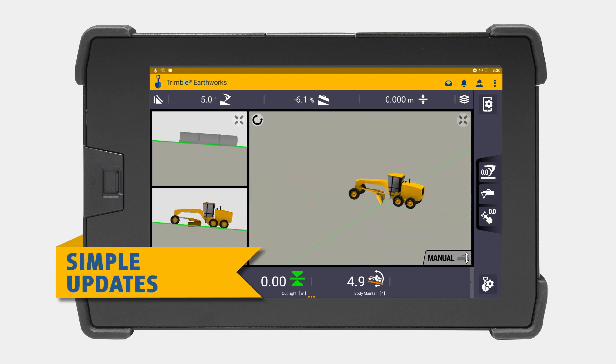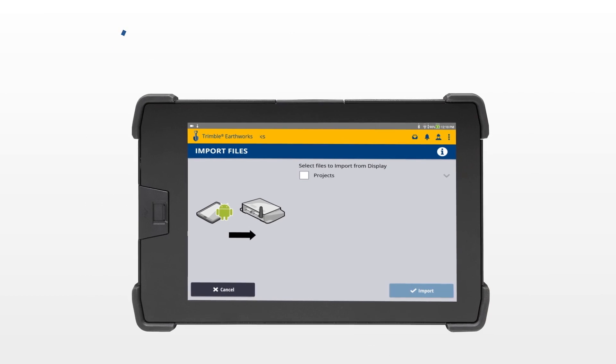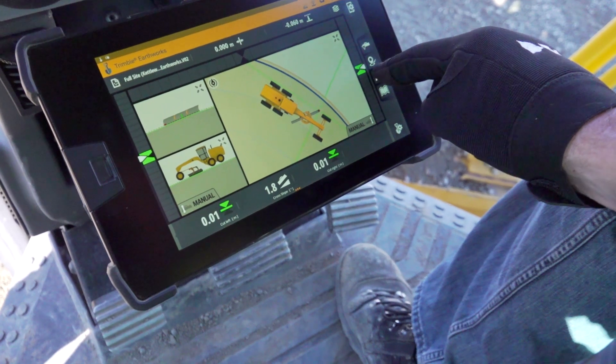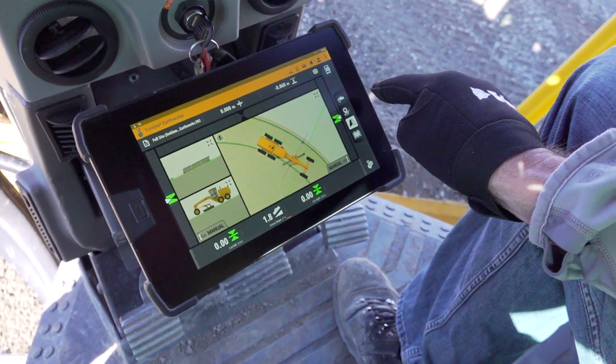Transfer data files to or from the office wirelessly and automatically, so that the operator is always using the latest design. The intuitive and easy-to-learn Trimble Earthworks grade control application helps your crew be more efficient and productive.